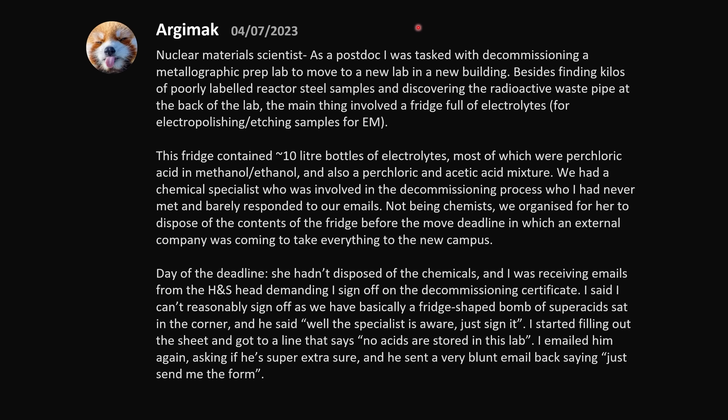Nuclear materials scientist here. As a postdoc, I was tasked with decommissioning a metallographic prep lab to move to a new lab. Besides finding kilos of poorly labeled reactor steel samples and discovering a radioactive waste pipe at the back of the lab, the main thing involved was a fridge full of electrolytes for electropolishing and etching samples for EM — approximately 10 liter bottles of perchloric acid in methanol/ethanol, and also a perchloric and acetic acid mixture. Day of the deadline, the chemical specialist hadn't disposed of the chemicals, and I was receiving emails from the health and safety head demanding I sign off on the decommissioning certificate.